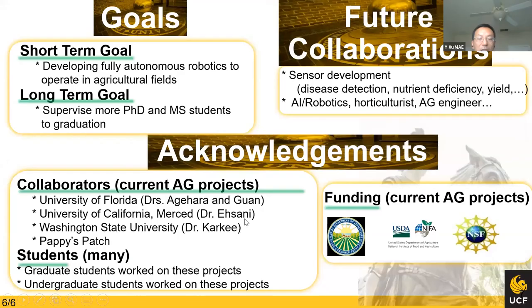My short-term goal is to make sure that the robots can be fully autonomous and reliably operate in agriculture fields. My long-term goal as a professor is to train more high-quality students — undergraduate, PhD, and master's students — so they can be successful in their careers. For my agricultural robotics research, I am looking for collaborators in sensor development for disease detection, stress detection, nutrient deficiency detection, and yield prediction. I also seek collaborators in AI, machine learning, robotics, agricultural science, agricultural engineering, and economic analysis.